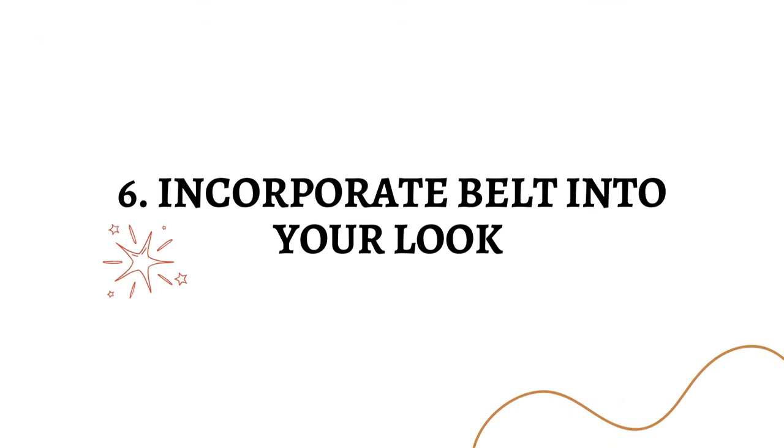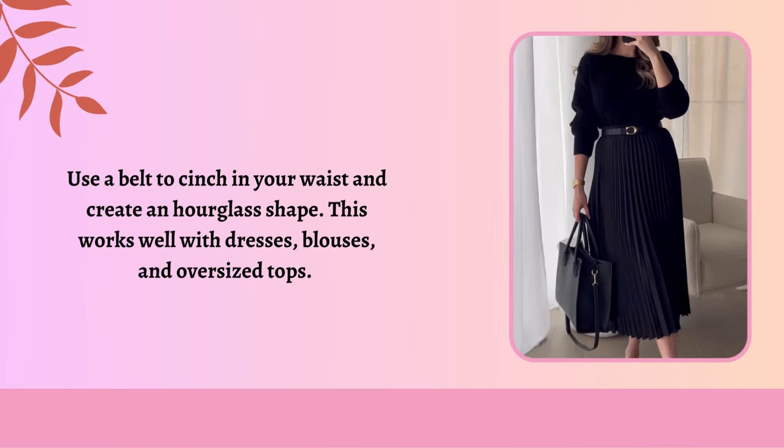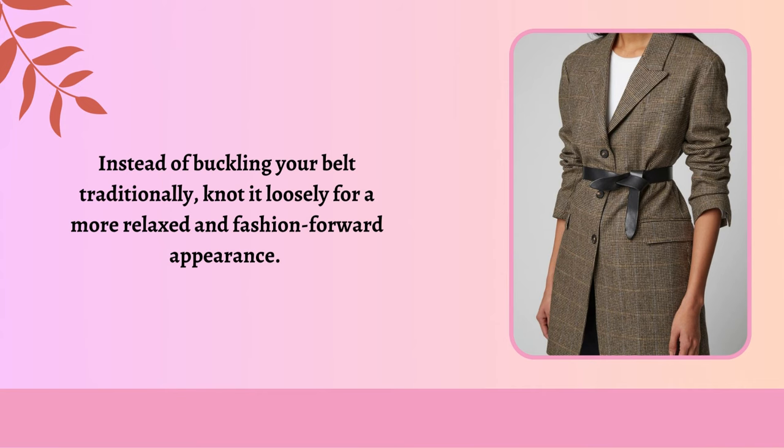Incorporate a belt into your look. Opt for a high-quality faux leather belt in neutral colors like black or brown, and ensure that it fits you properly. Belting your jeans can instantly make them look more put-together. Use a belt to cinch in your waist and create an hourglass shape — this works well with dresses, blouses, and oversized tops. When wearing a blazer, consider cinching it at the waist with a stylish belt; this adds a touch of elegance and femininity. Instead of buckling your belt traditionally, you can also knot it loosely for a more relaxed and fashion-forward appearance.